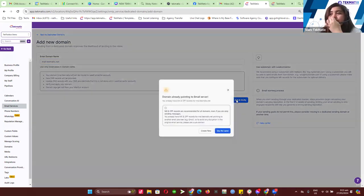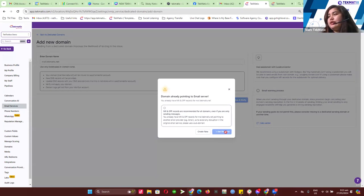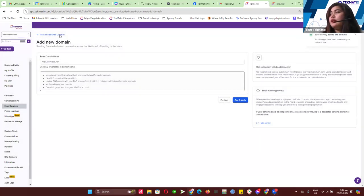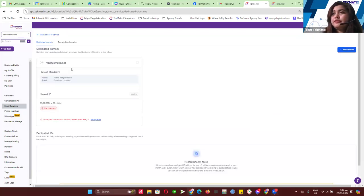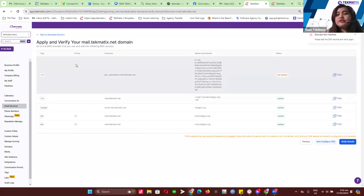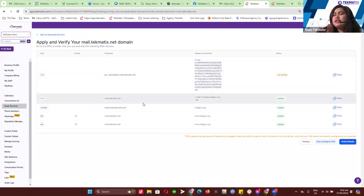Let me just try to verify this one first. I already have an existing record for this one. I'll close this one down so I can have a clear view of how this looks like. Let me just click on Verify. Automatically, it will create five unique records that need to be added in your domain. If you think this is too technical to handle, you can just email me at support.techmatics.com so we can help you set it up. These are all the SPF and DKIM records — DMARC is not included here, but our tech experts will help you identify if you have a DMARC record added into your domain server.